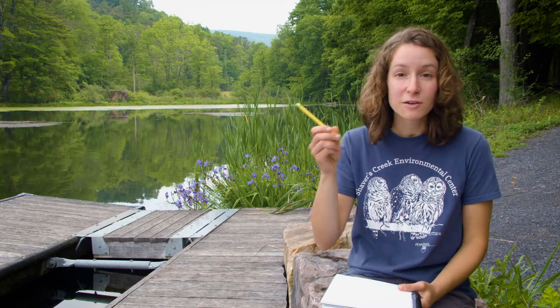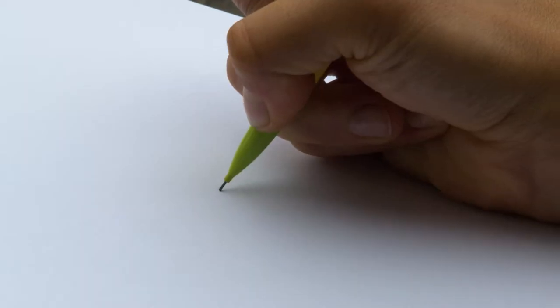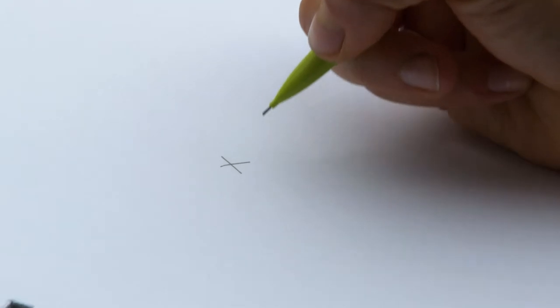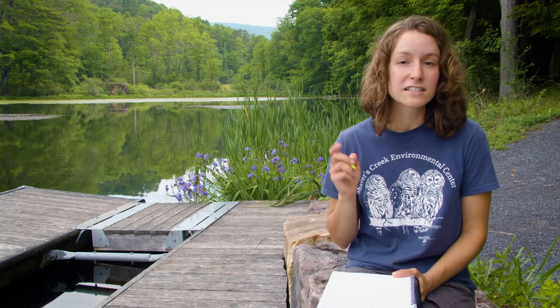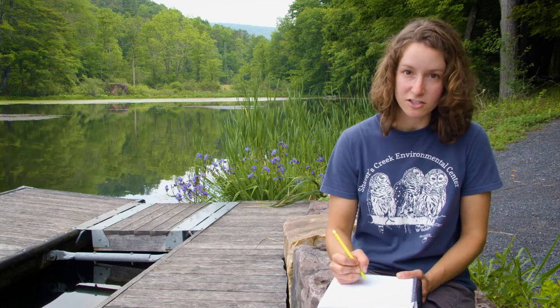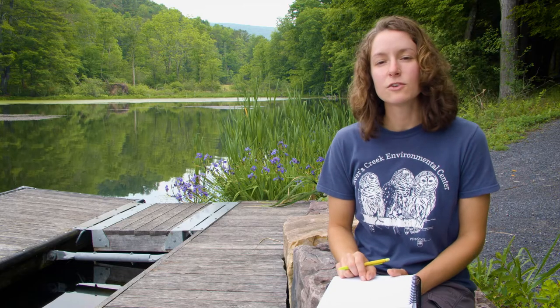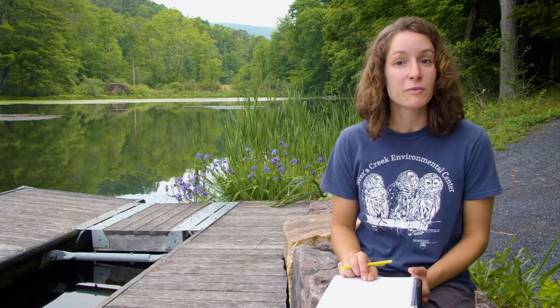All you need to make a sound map is a piece of paper or a notebook and a pencil. I'm going to start by drawing an X in the middle of my paper, which will represent myself. And then as I'm listening, I'll pay close attention to where I'm hearing the sounds around me so that I can map them onto my page. So if I'm hearing a bird over there, I'll put it on my paper right here. Let's take a few minutes to just listen and start making our maps.